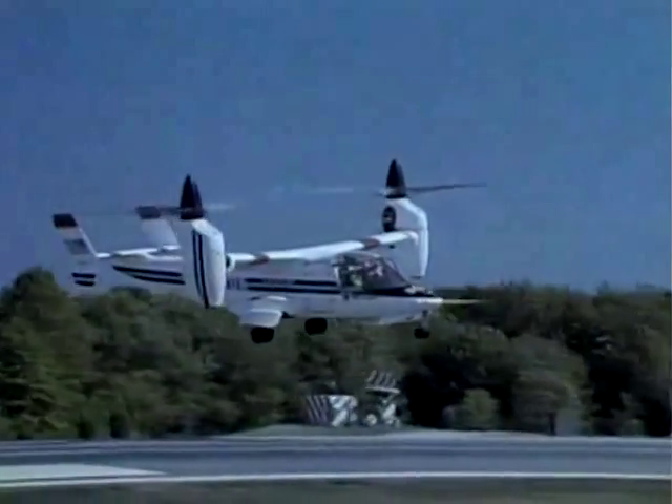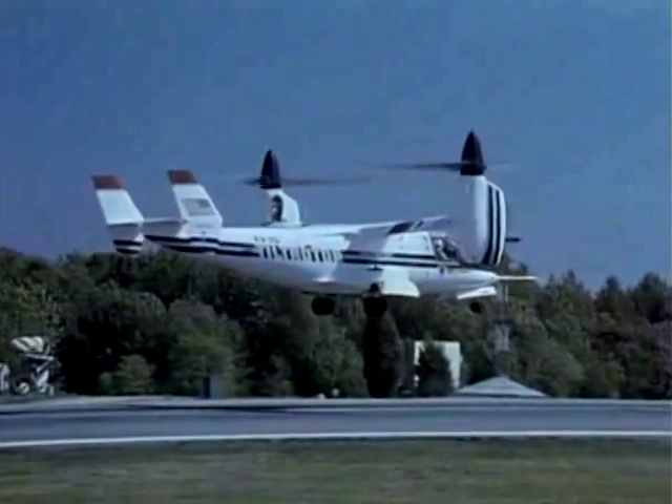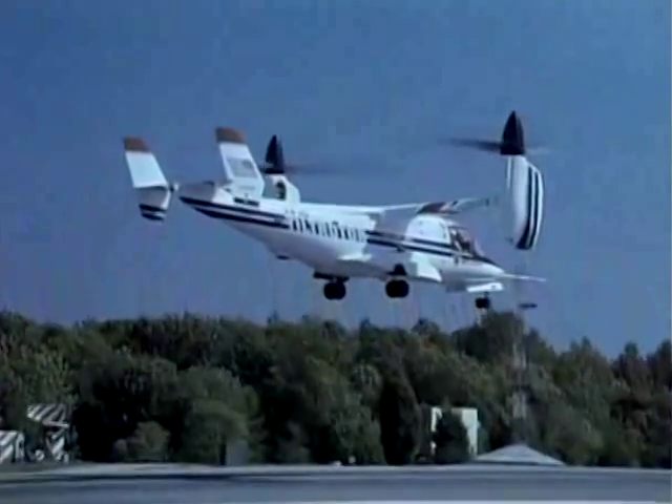Initially conceived in the late 1970s, the tiltrotor represents a combined effort by NASA Ames Research Center, the U.S. Army, and Bell Helicopter Textron.